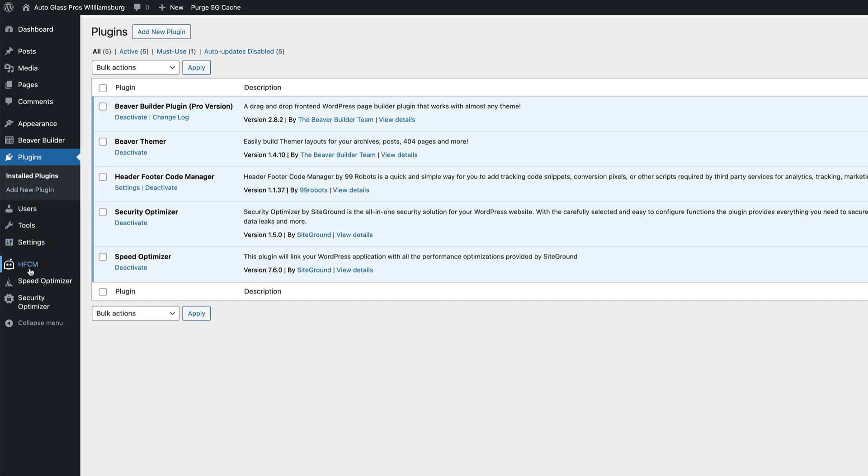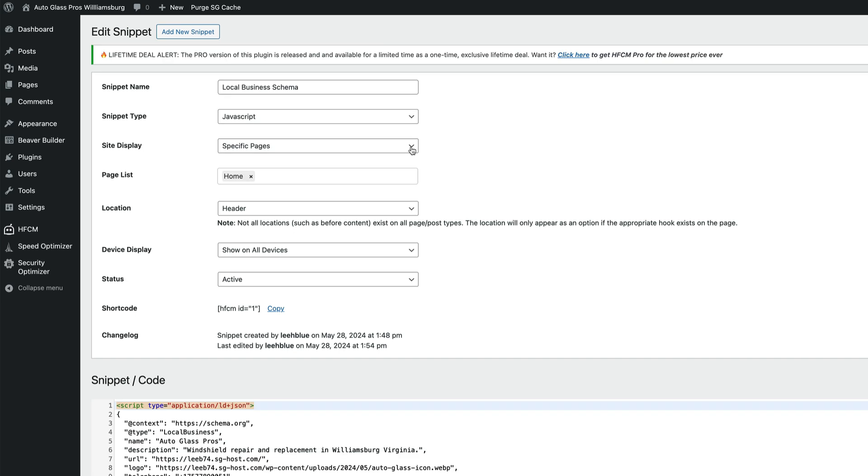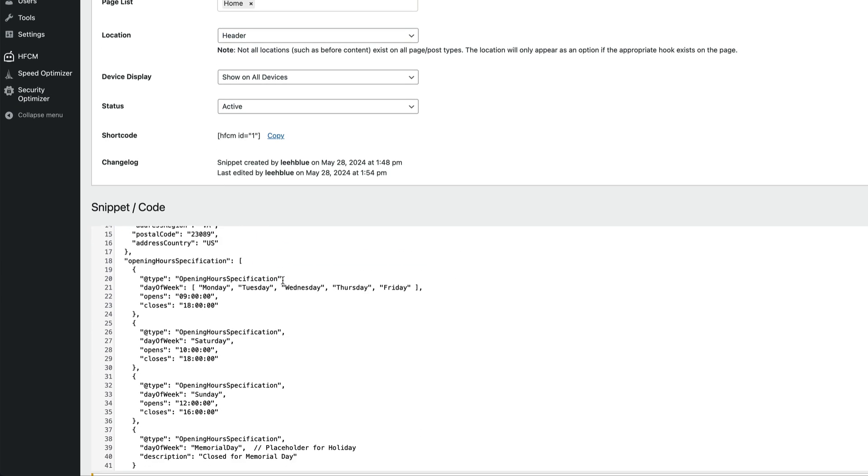Once you install the Header Footer Code Manager plugin, you can set up your local business schema. Name the snippet anything you want — I called it 'local business schema.' It's a JavaScript snippet. I selected 'specific pages' and typed in 'home' so it only goes on the homepage. It goes up in the header, shows on all devices, and is set to active. Then you just paste your schema code right in.